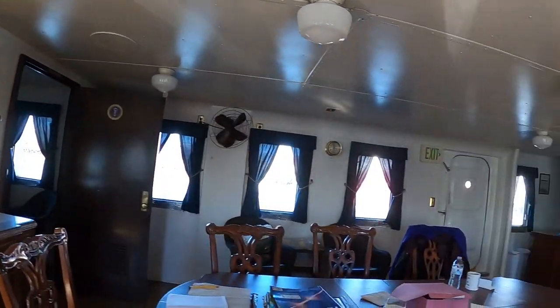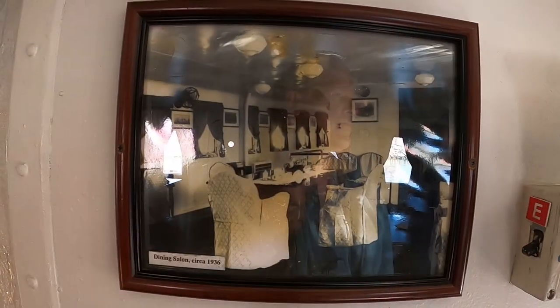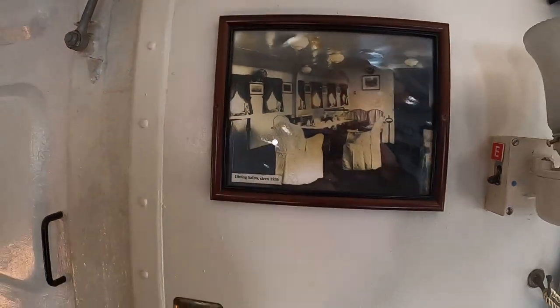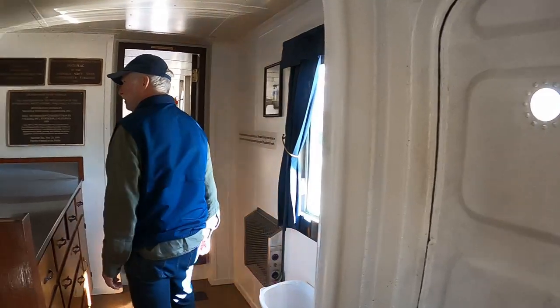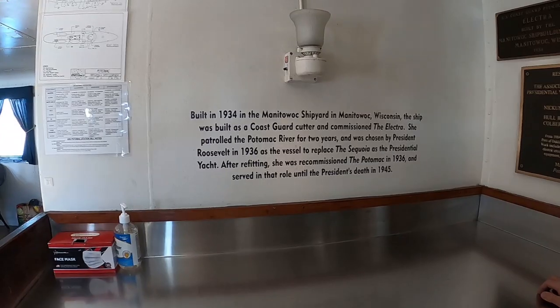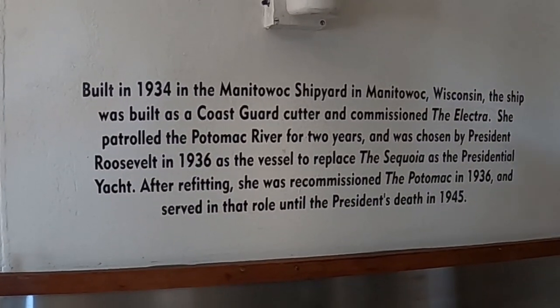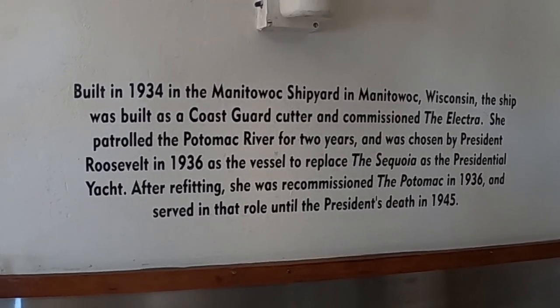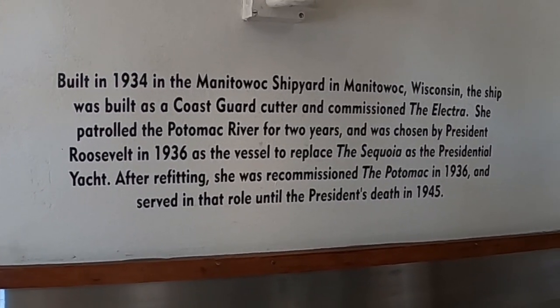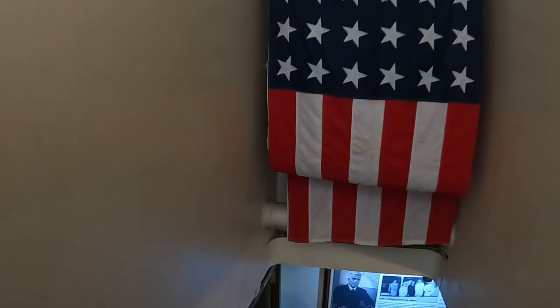There's a fancy dinner picture. FDR was a sailor — he grew up as a little boy with a sailboat on the Hudson River. There was another ship called the Sequoia — the original one — and the Potomac replaced it. From the exterior, the ship doesn't seem that big, but once you get on and start walking around, you realize how spacious it is.